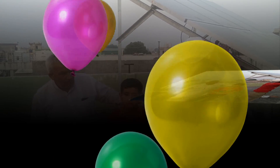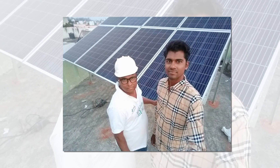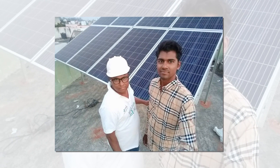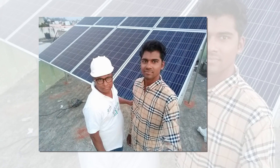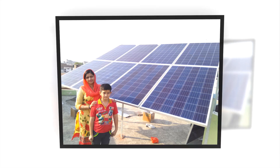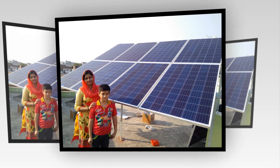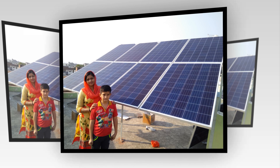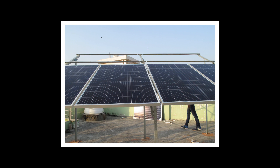Which types of solar power plant are eligible for solar subsidy in India? Only on-grid and hybrid rooftop solar power plants are eligible for 30% MNRE solar subsidy in India. No batteries are installed in on-grid rooftop solar power plants; however, batteries may be installed in a hybrid solar power plant system.